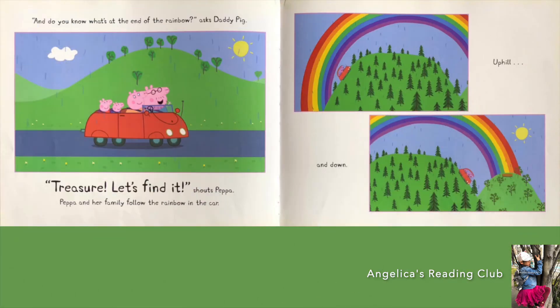'And do you know what's at the end of the rainbow?' asks Daddy Pig. 'Treasure! Let's find it!' shouts Peppa. Peppa and her family follow the rainbow in the car — up hill and down. There are so many trees. Look, there's a picnic table.